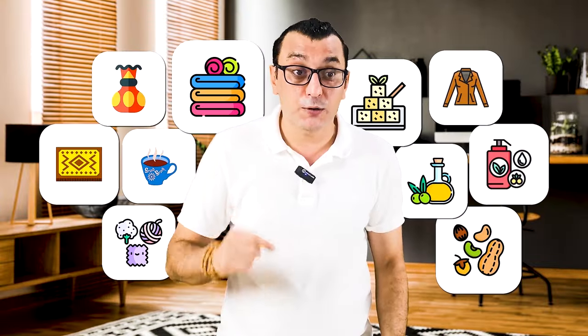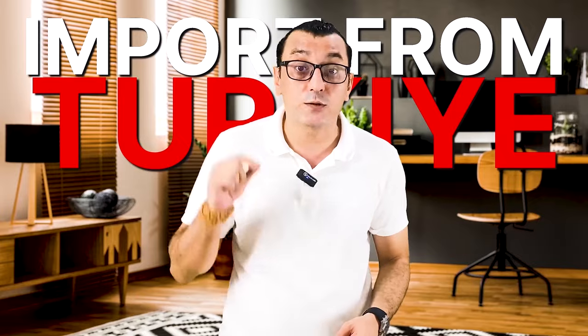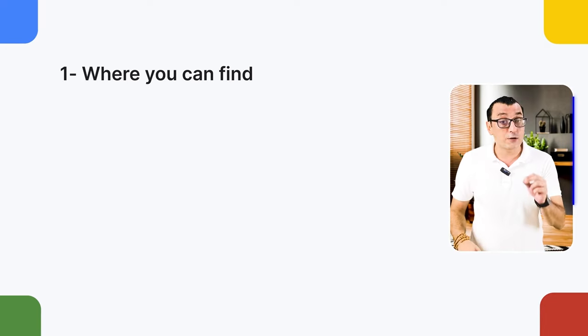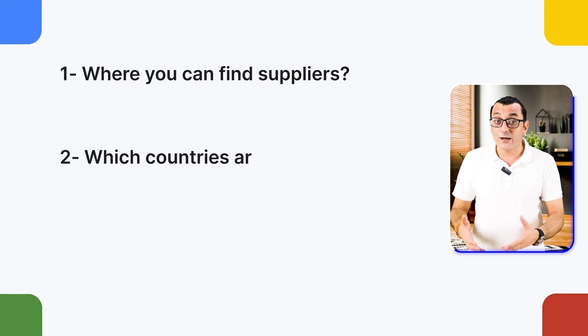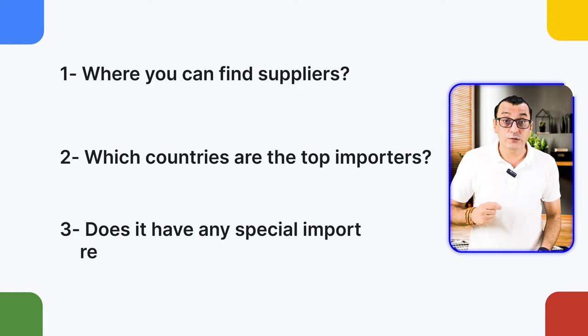In this video, I will share 10 profitable products that can be imported from Turkey in 2024 to make serious money. For each of them, we will discuss where you can find them, which countries are the top importers, and any special import requirements.